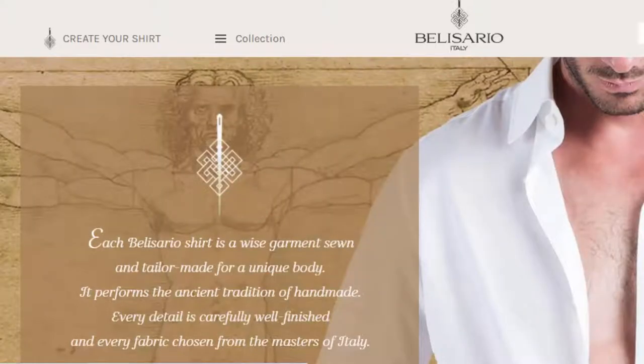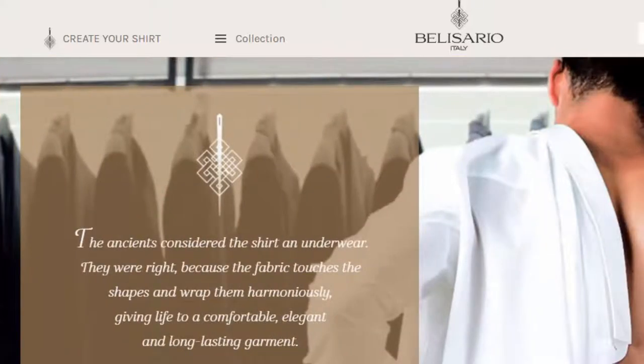I wanted to try one-piece collars, and not too many places make them or do them really well — I have a separate video on that coming up. Bellisario did offer that, so I wanted to give them a shot. Unlike Fralbo or Cordone, which have relationships with web-based sellers like The Rake, Bellisario doesn't seem to have as wide a profile outside of Italy and is not well-known in the online menswear world, as far as I can tell.